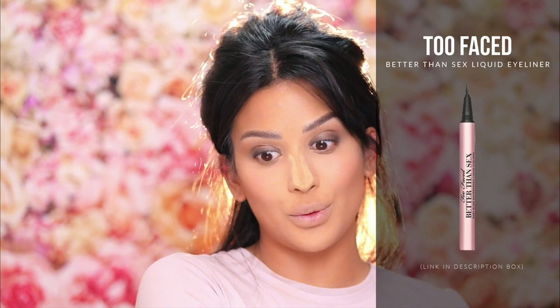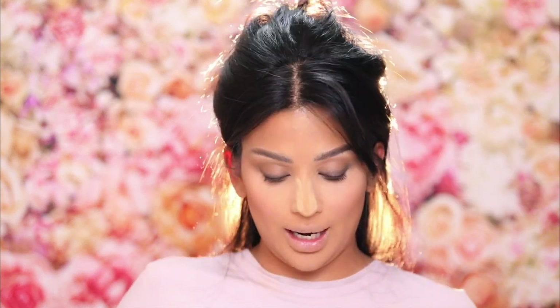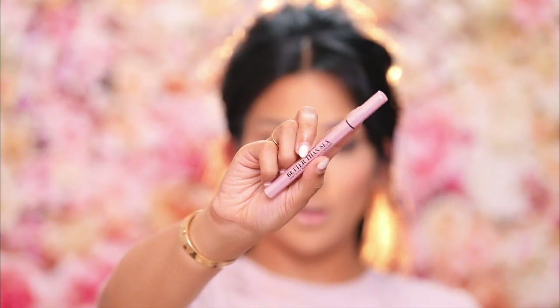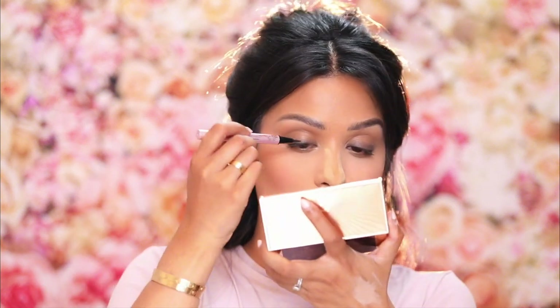For eyeliner, I love the new Too Faced Better Than Sex liquid liner. It is so good. I'm not a liquid liner girl but this has converted me. It's like a brush tip, not felt, but there are other liners like that. What I think makes it different is it finishes matte, not shiny like a lot of liquid liners. I really, really like it.